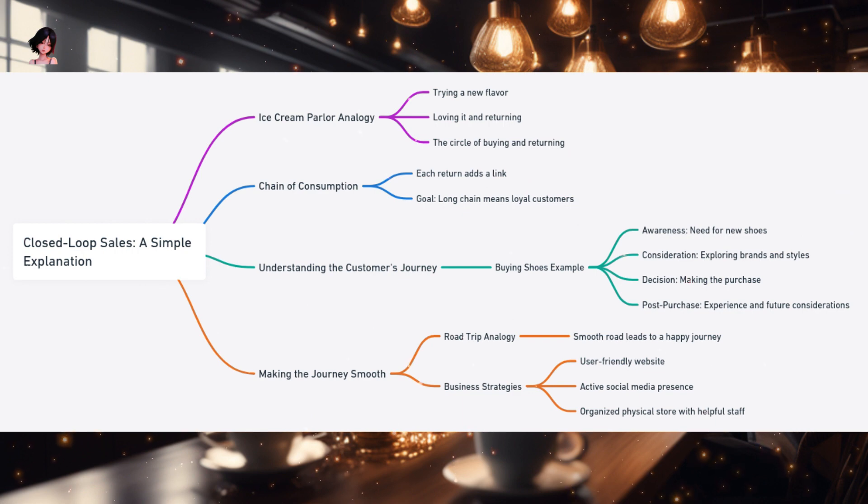Let's delve deeper into the intricacies of this process by understanding the customer's journey using the analogy of buying a new pair of shoes. You've been jogging every morning, and lately you've noticed that your old running shoes are worn out. This realization marks the beginning of your journey — the awareness stage. As days go by, you start exploring different shoe brands, checking out reviews online, visiting a few stores, and even asking friends for recommendations. This is the consideration phase, where you're actively seeking the best option to fulfill your need.